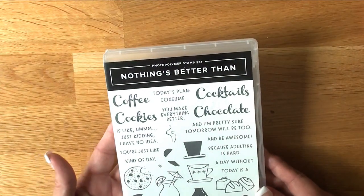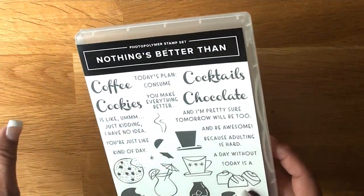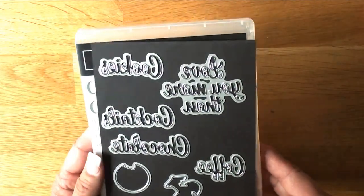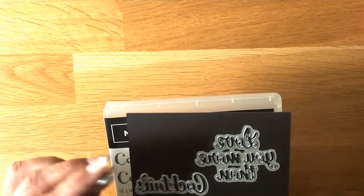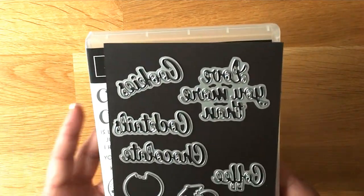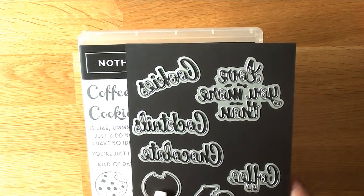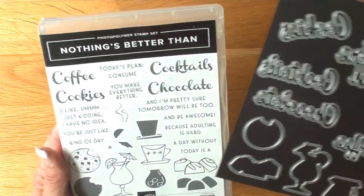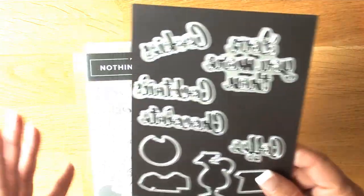This is one thing I really love. Nothing's better than coffee, cocktails, cookies, and chocolate. I love the fonts on this one. Everything I'm showing you today is photopolymer, so it's super easy to line up. You get all of these die cuts on top of it — these will cut out individual words, like 'cookies.' You could also die cut a piece of white paper and draw in a pizza. There are always options. This coffee cup — if you draw it out, you could make it look like a coffee pot. I go out of the box with things like this.